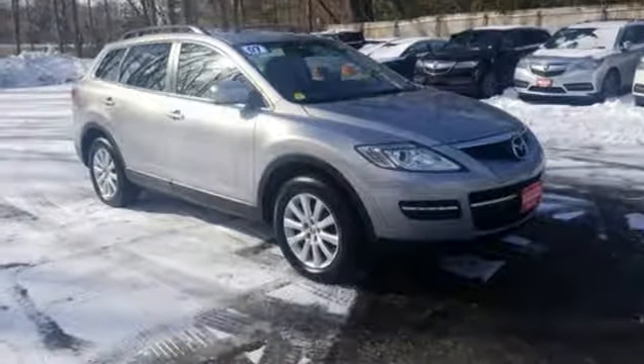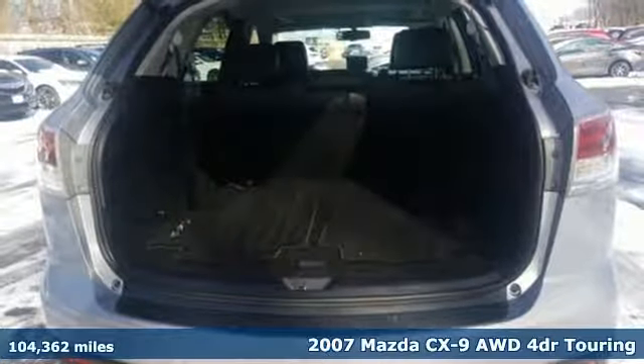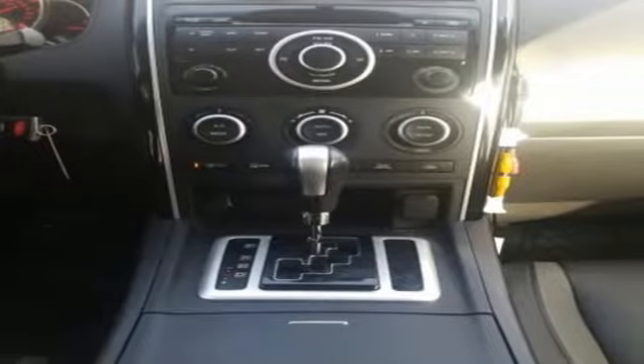Here's a 2007 Mazda CX-9, an elegant expression of motion offering a drive like no other. It's equipped for all your driving needs and wants.